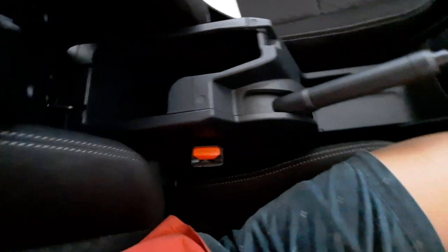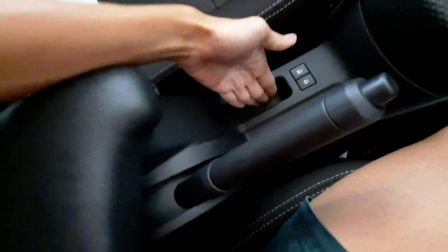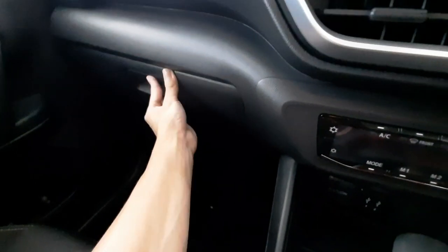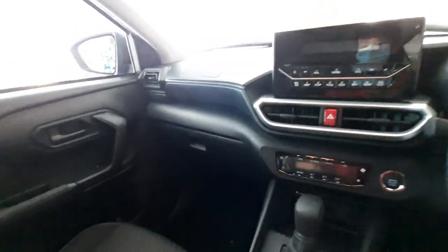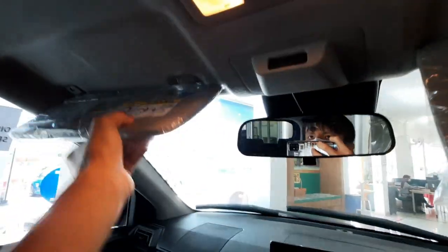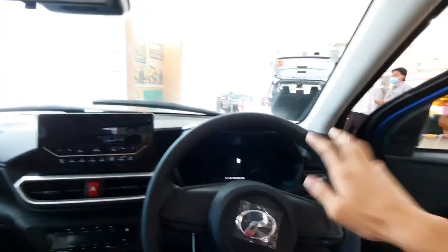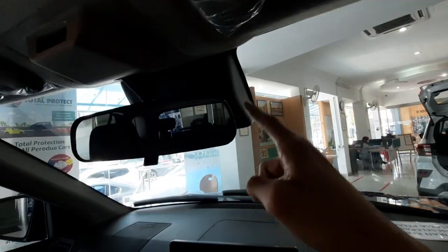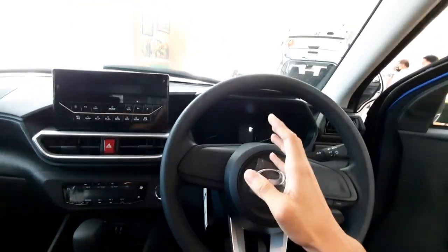The center armrest is not wrapped in leather but in hard-touch plastic. Opening it reveals a rather shallow storage space, but you can still fit a phone. There's a slot for the car key. The glove box does not have a damper but it's acceptable for this segment. Standard across the range, the Artiva comes with six airbags, anti-lock braking system, electronic stability control, hill start assist, and autonomous emergency braking with ASA 3.0. The Advanced variant additionally gets adaptive cruise control.